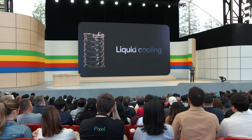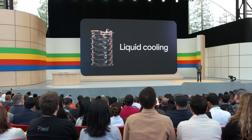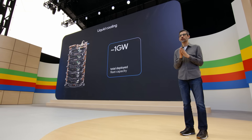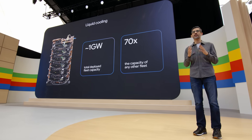Our AI hypercomputer advancements are made possible in part because of our approach to liquid cooling in our data centers. We've been doing this for nearly a decade, long before it became state-of-the-art for the industry. Today, our total deployed fleet capacity for liquid cooling systems is nearly one gigawatt and growing — that's close to 70 times the capacity of any other fleet.